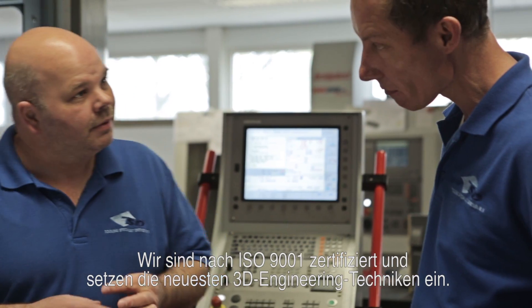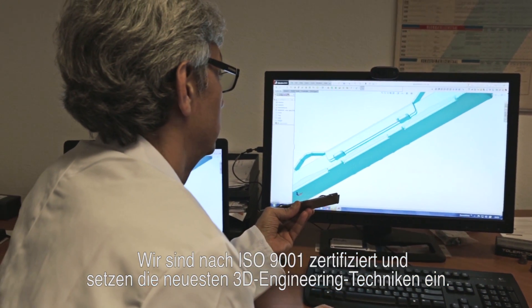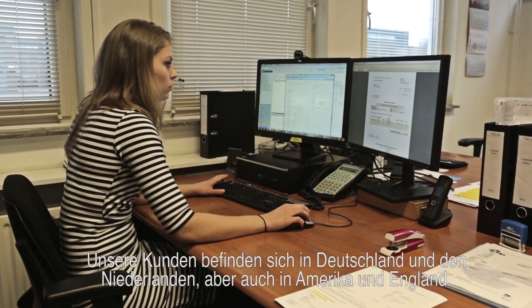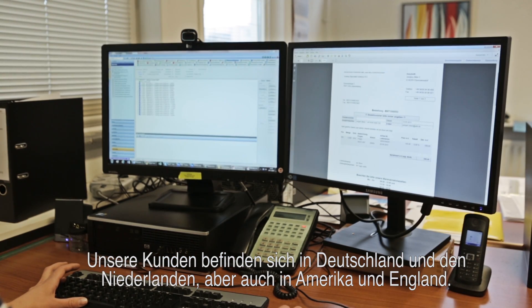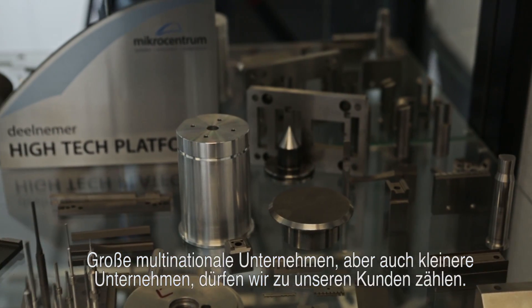We are ISO 9001 certified and use the latest 3D engineering techniques. We not only have customers in Germany and the Netherlands, but also in the US and Great Britain. We proudly serve both large multinationals and smaller companies.